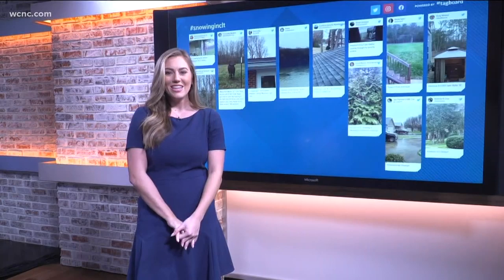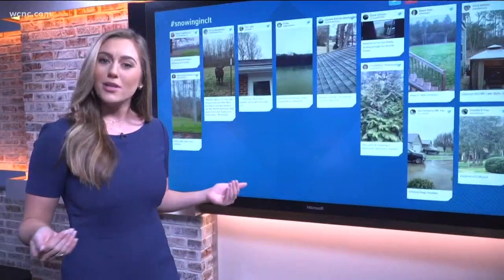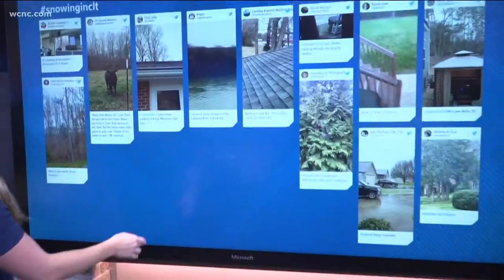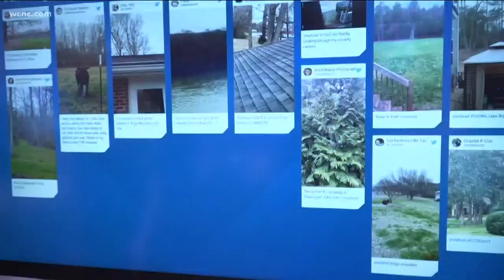I want to show you some of the video we're seeing on social media from where everybody saw snow. I know if you don't live in the mountains and you don't live up north, you get really excited when you start to see some snow — so we're loving your videos, continue to send them in. Karen, I see your video right here from York. You can see the snow falling in her background. Check out this cow — I don't know if he loves it, hates it, or just is giving the camera a stare down. Loving that from the Tri-County area.